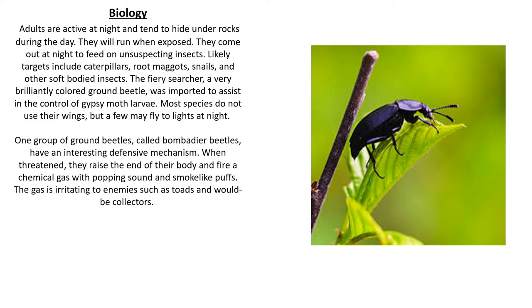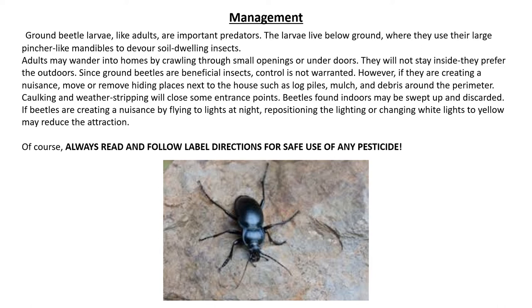The fiery searcher, a very brilliantly colored ground beetle, was imported to assist in the control of gypsy moth larvae. Most species do not use their wings, but a few may fly to lights at night. One group of ground beetles called bombardier beetles have an interesting defensive mechanism. When threatened, they'll raise the end of their body and fire a chemical gas with a popping sound and smoke-like puffs. The gas is irritating to enemies such as toads and would-be collectors.